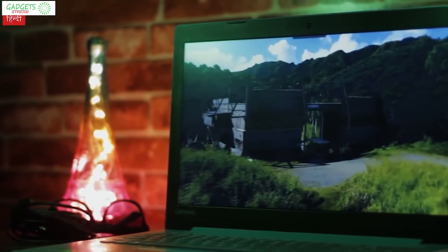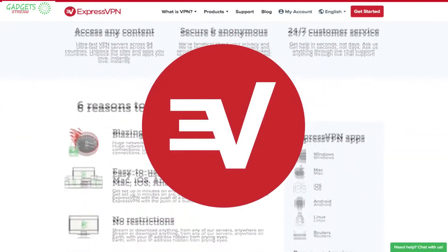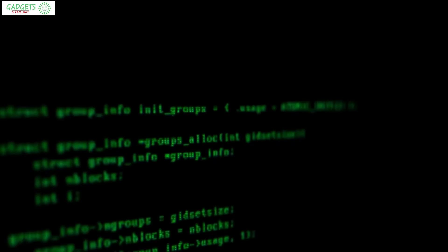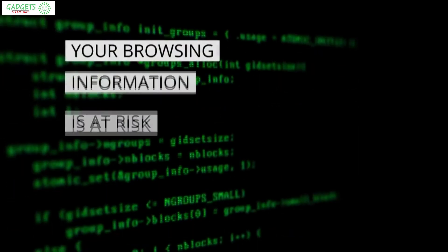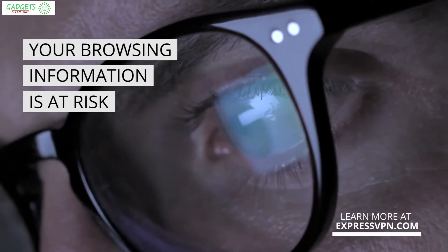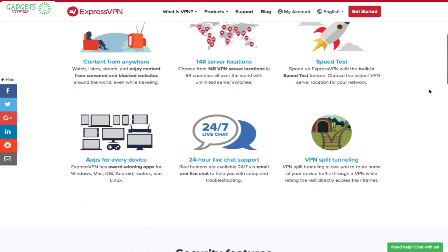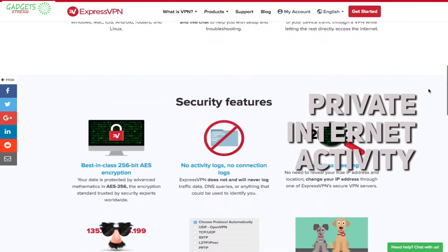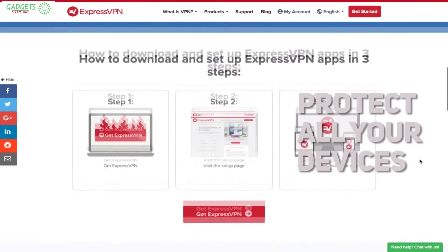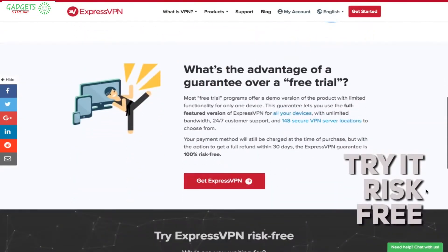Did you know internet and cellular providers track all information and keep records of everything you do online — browser history, websites visited, videos watched, even financial statements and passwords — and often sell this information to ad companies or leave it exposed to hackers? ExpressVPN keeps your internet activity private while you browse, stream, email, or download. It's easy to use, quick to set up, and you can protect all your devices with just one click. For a limited time you can try the service risk-free for 30 days with a money-back guarantee. Check out the link in the description below.